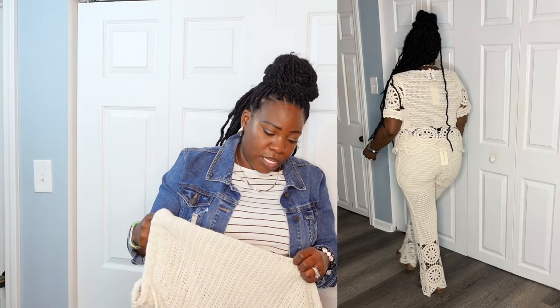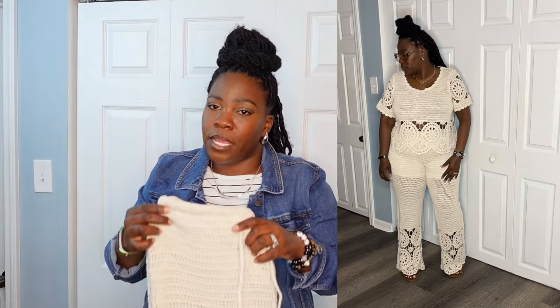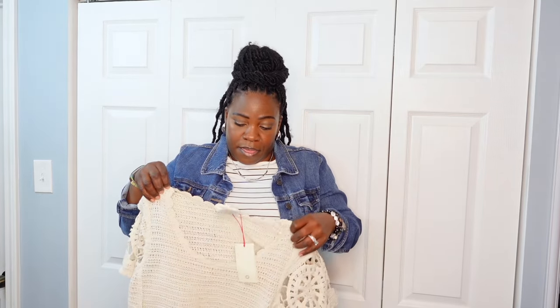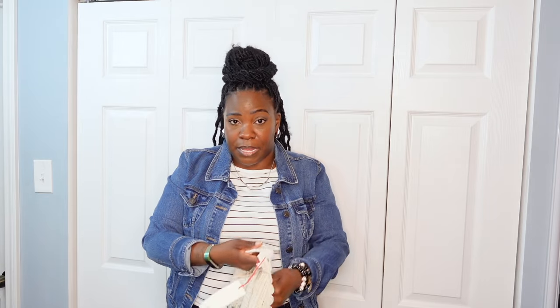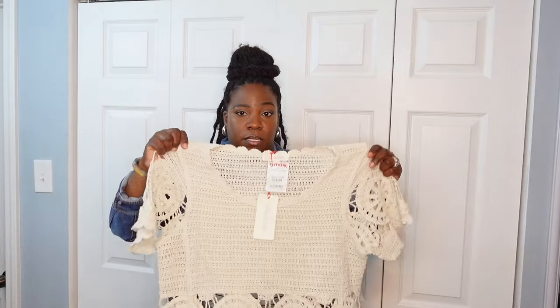No pockets — that's fine. It actually came as a set. Only downfall when it comes to sets: I'm a little bit more bottom heavy than I am top heavy, so the shirt is a little bit bigger than what I'd want. I'm thinking I may end up taking it to my seamstress. This one came in at $39.99. Only thing about the shirt — I have to wear a bra underneath it because when I raise my arms up, there was a nip slip.